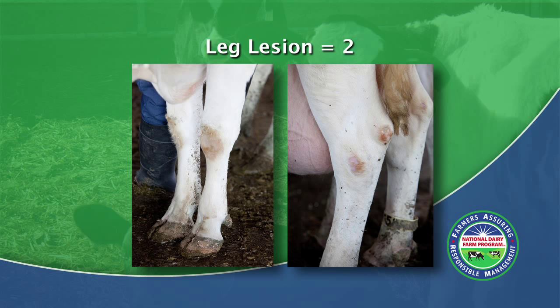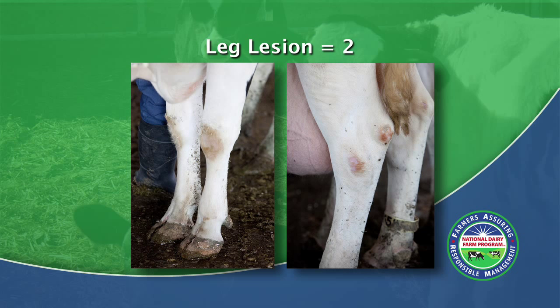Here is a lesion score of 2. With these hocks and knees, hair loss is larger than the size of a quarter, but neither the hock nor the knee show evidence of swelling.